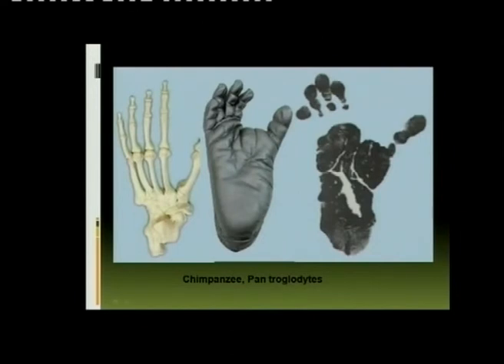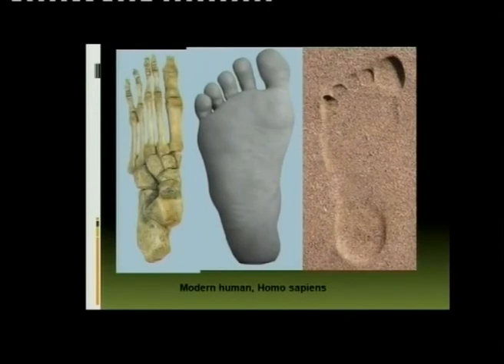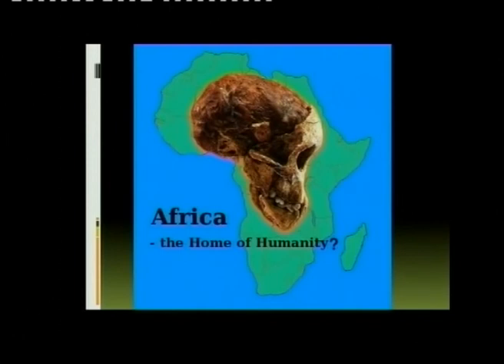Just to show you again — the foot of a chimpanzee where the big toe is away from the others, compared with a human foot where all toes are in line with one another. And was Charles Darwin right? Is Africa the home of humanity? Indeed, Africa was the home of humanity.